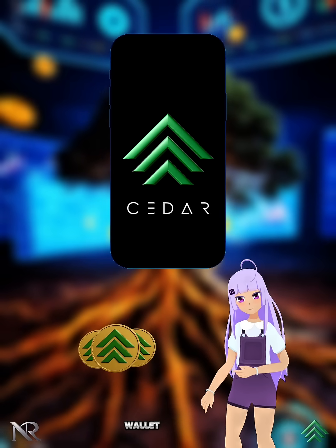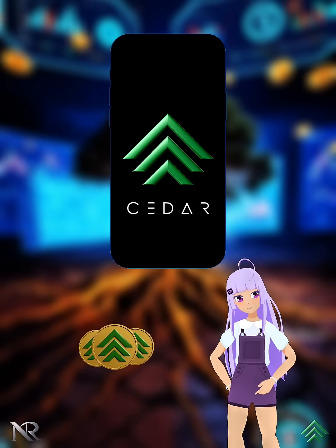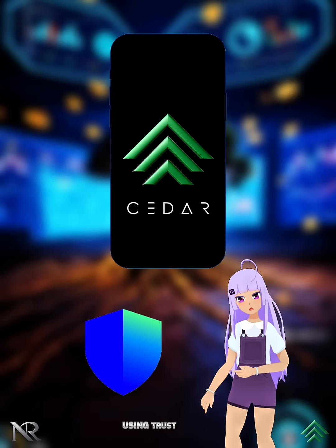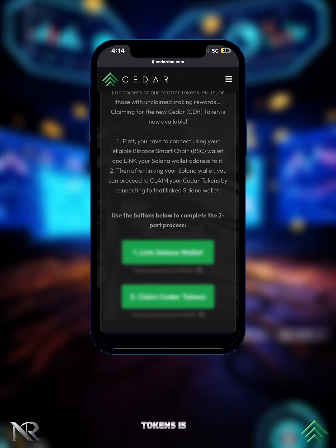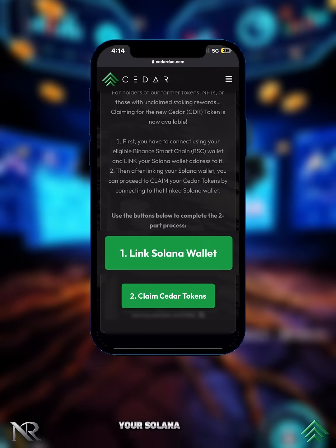Depending on your wallet, dApps, and browser, there are different ways to complete the claim process. In this video, we'll guide you step by step on how to claim your tokens using Trust Wallet and Phantom Wallet. Claiming your Cedar tokens is a simple two-part process: Step 1 — link your Solana wallet.